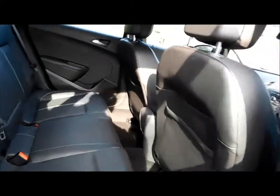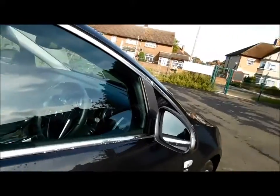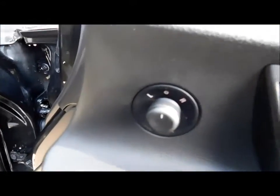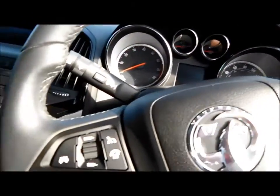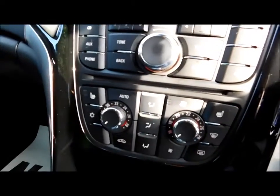Coming to the inside of the vehicle, the Elite model benefits from full leather interior along with ISO fix points for better child safety. The Astra also comes with full electric windows, electric folding side mirrors, automatic lights, steering wheel audio controls, cruise control, climate control and heated seats along with a trip computer.